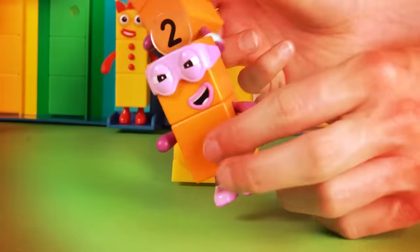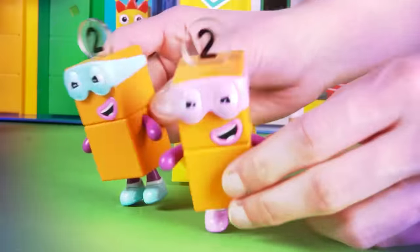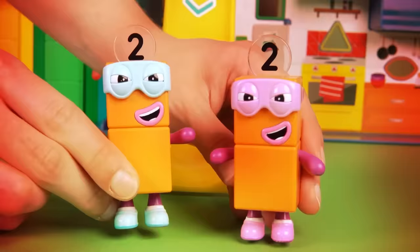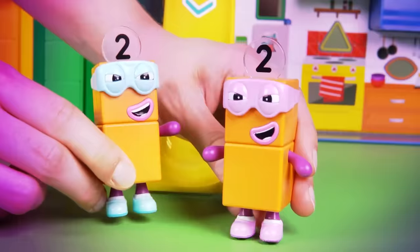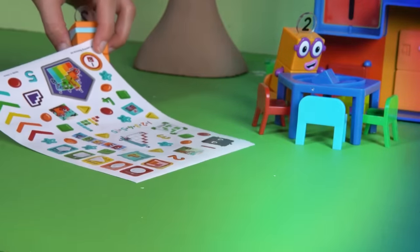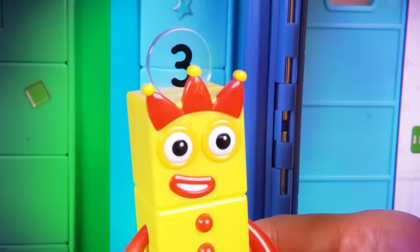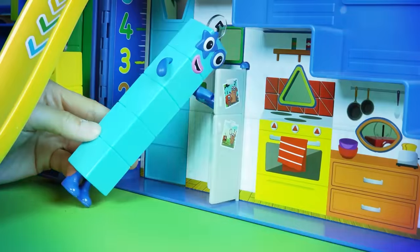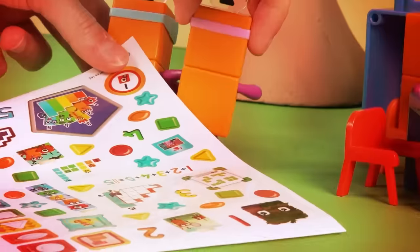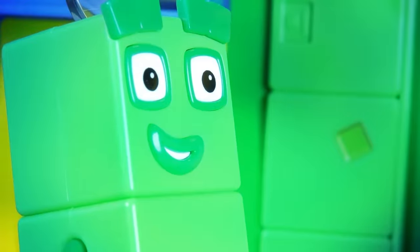Look at the terrible twos go — with their arms moving up and down, they dance and twirl, trying to impress everyone. But while the first terrible two dances and distracts, the other is trying to snatch the stickers. Three's having so much fun she doesn't even see what's happening. And five is getting snacks ready for everyone — dancing really does make you hungry. The terrible twos have some of the stickers. Will our number blocks notice in time?